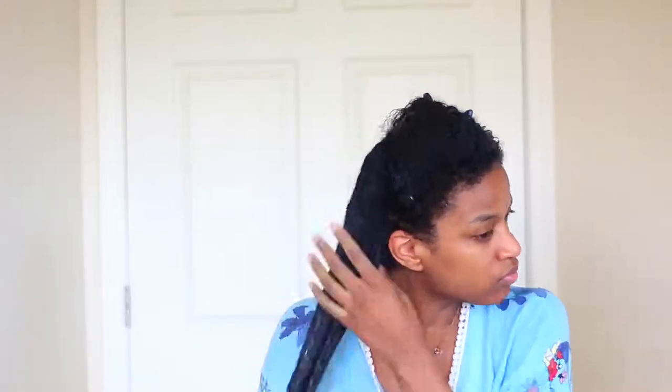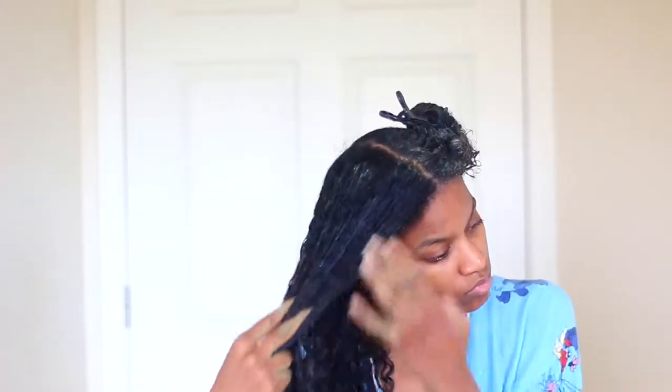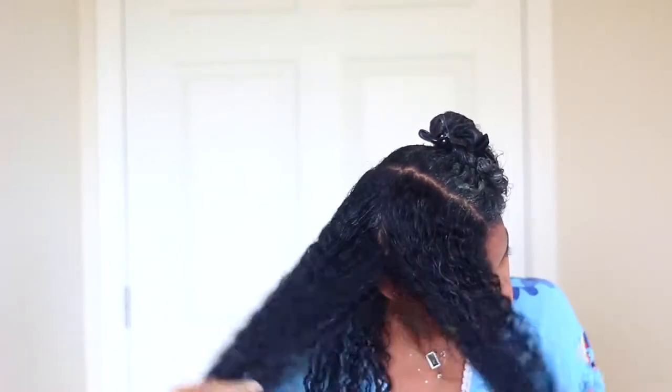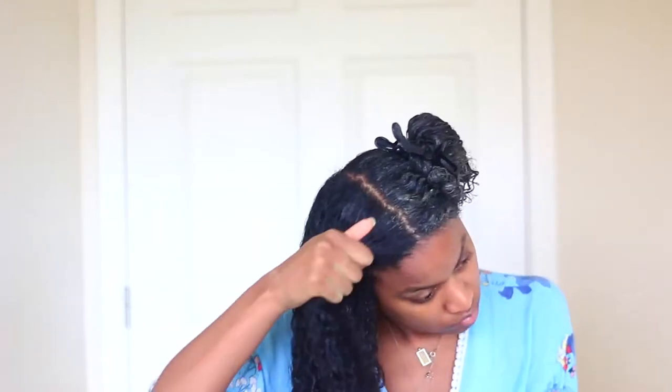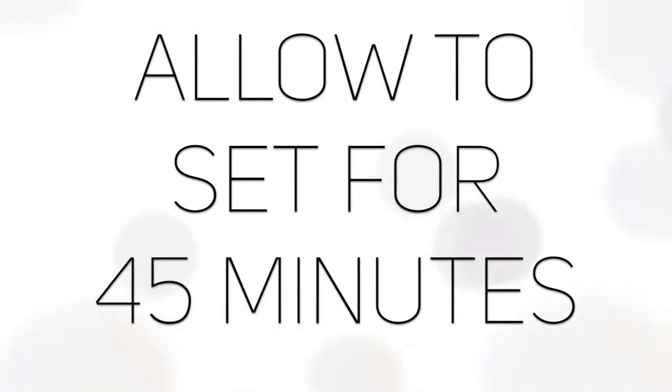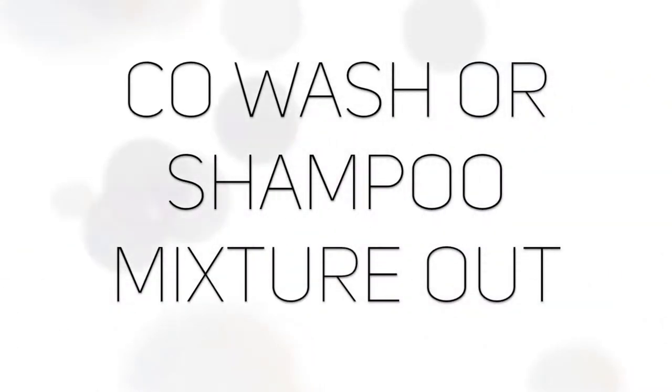The key to a really good growth routine and regimen is to make sure that you're consistent and that you're putting very natural ingredients into your hair. As much as you can, make your DIYs or find products that are very pure and you know they take pride in their ingredients — this will help your hair grow and will keep buildup off your scalp. A lot of products that are not fully natural leave a lot of buildup on your scalp, and you don't want that.